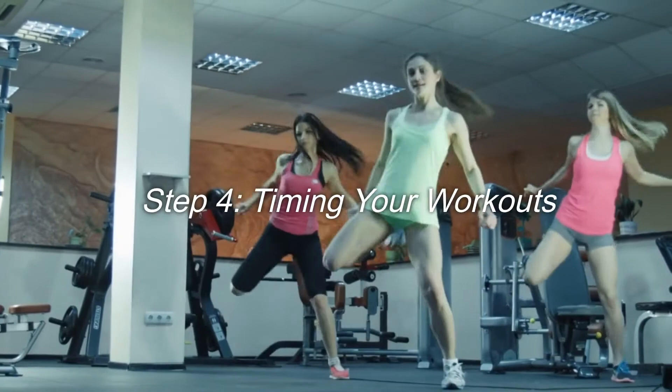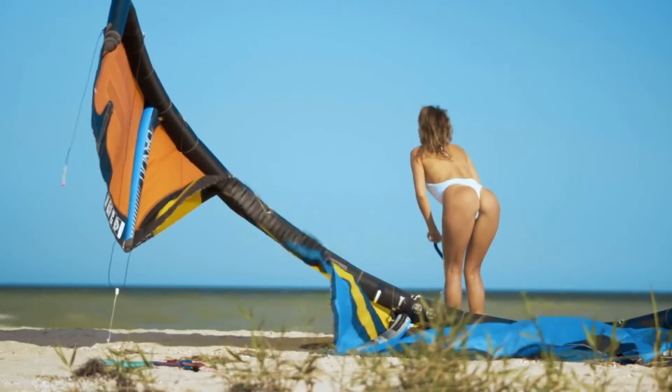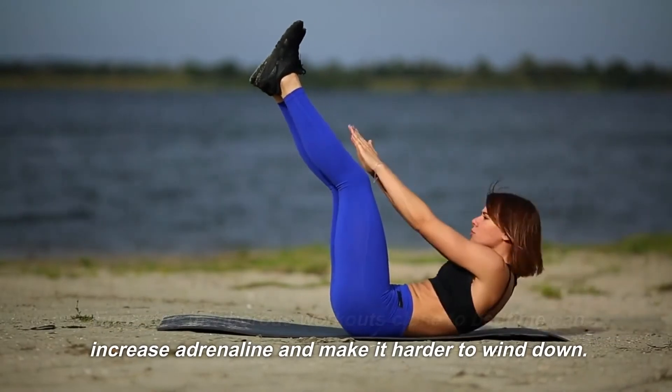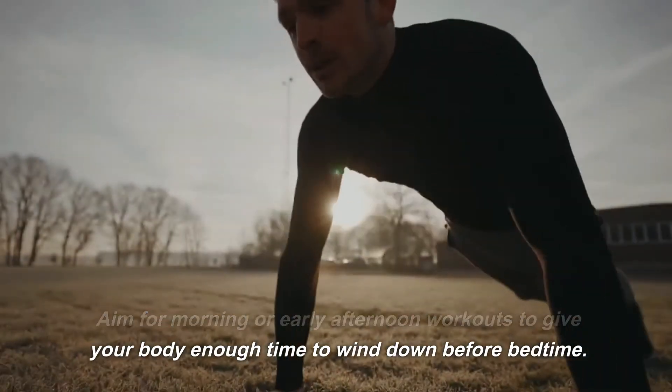Step 4: Timing your workouts. Finding the right time to exercise can significantly impact your sleep. Engaging in vigorous workouts close to bedtime can increase adrenaline and make it harder to wind down. Aim for morning or early afternoon workouts to give your body enough time to wind down before bedtime.